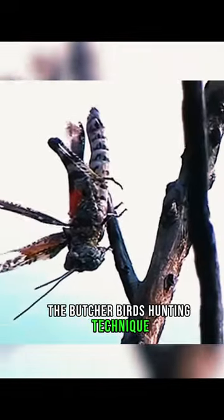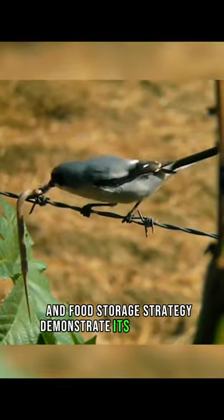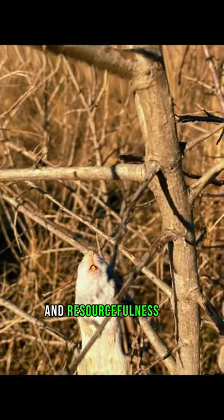The butcher bird's hunting technique and food storage strategy demonstrate its adaptability and resourcefulness in the natural world.